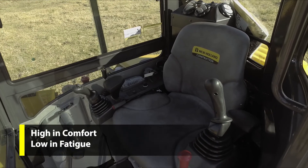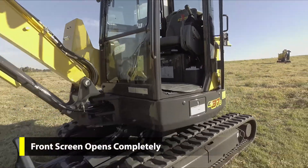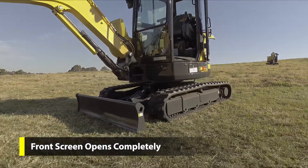Adjustable wrist rests allow you to get your operating position just right. The front screen opens or can be raised clear, giving you easy access.